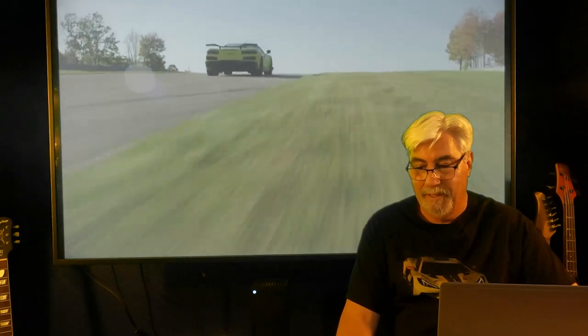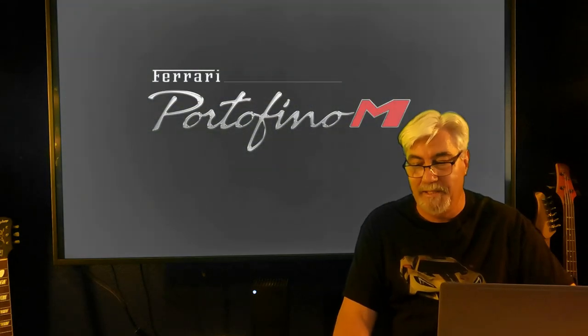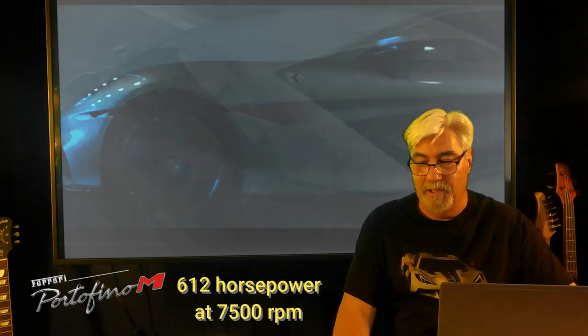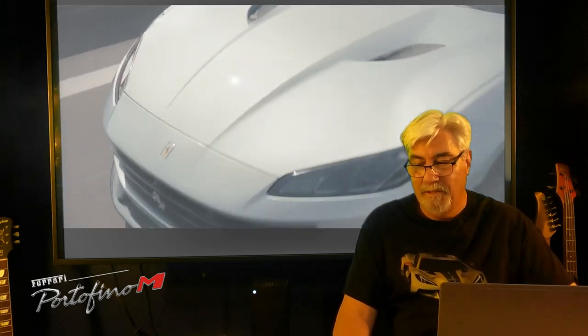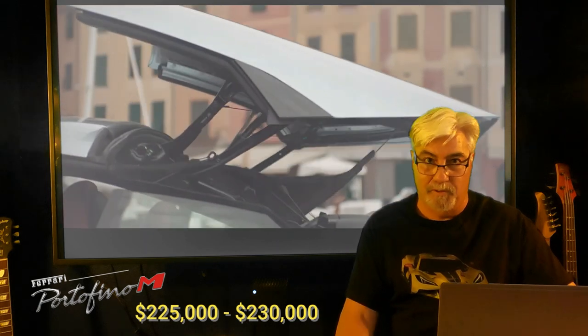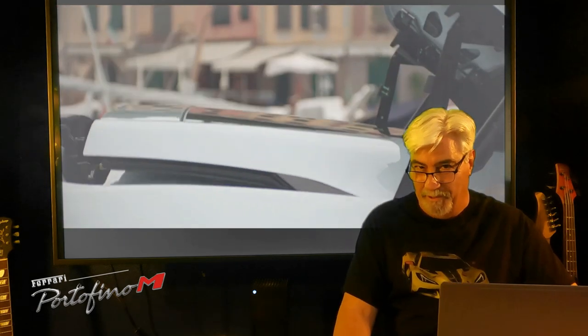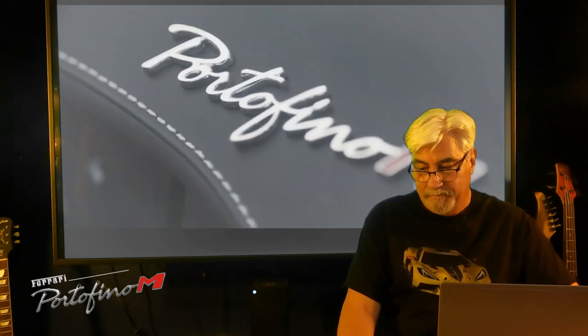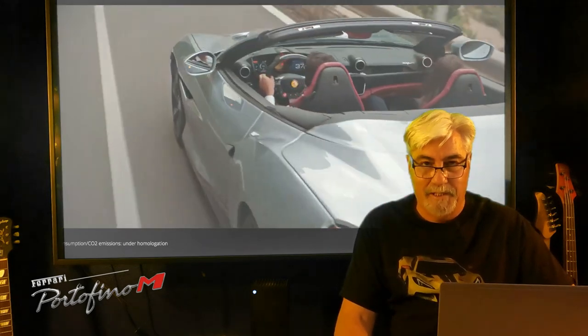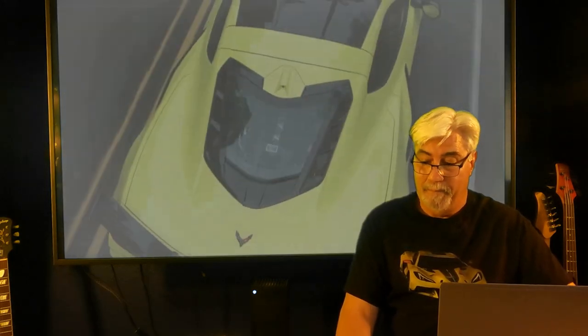The entry-level Ferrari is the Portofino M — it's a front-engine V8 with 55 horsepower less than the 2023 Corvette Z06. The starting price for the base model with no options is somewhere between $225,000 and $230,000. Supercar brands can be tight with their numbers, but still — that is $50,000 more than the fully spec'd out Z06.